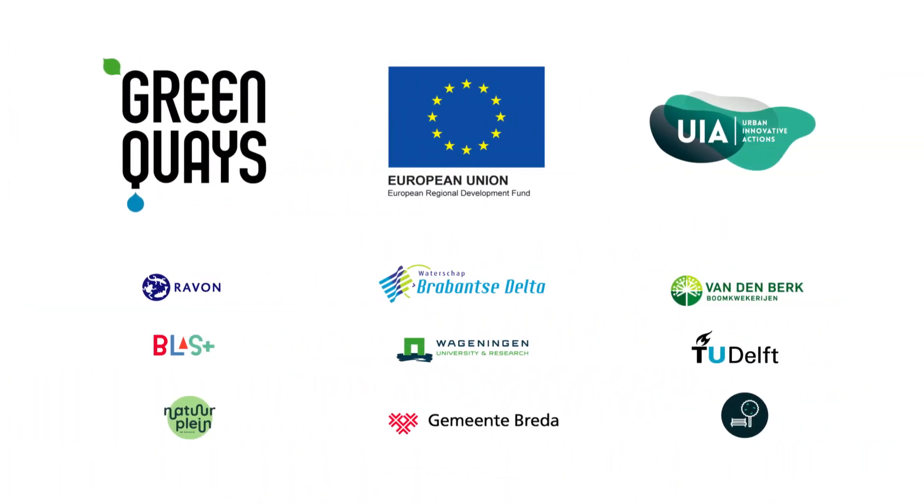This project is co-financed by the European Regional Development Fund through the Urban Innovative Actions Programme.